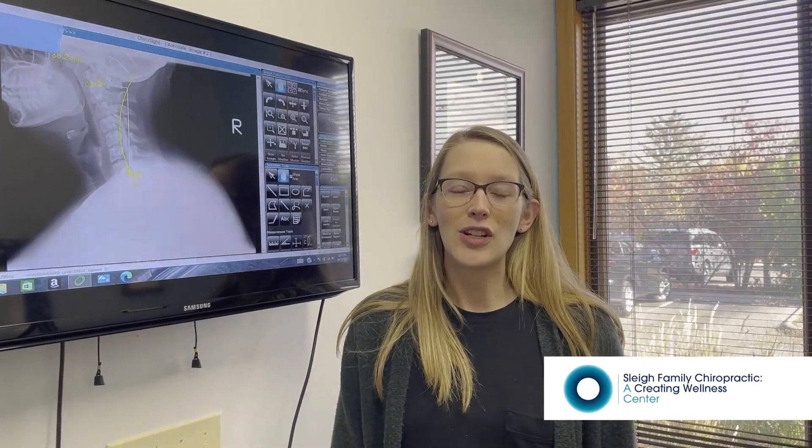It allows us to visualize the cervical curve, the vertebral alignment, as well as the disc spaces, which hold the disc between the bones of the spine. All three of those things are very important when it comes to treating neck pain.